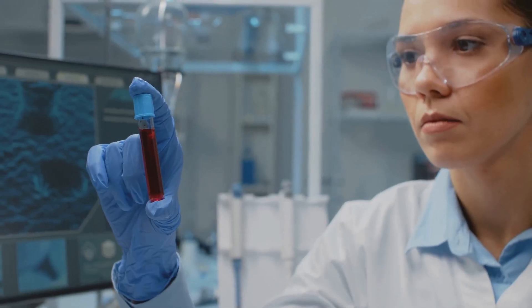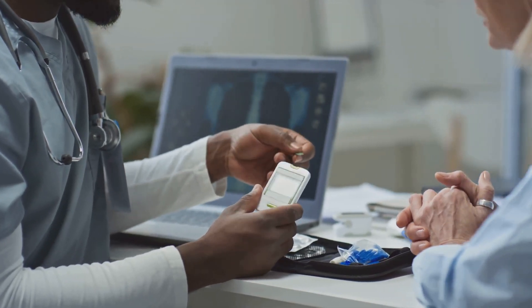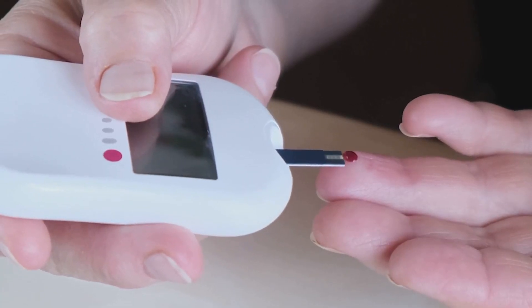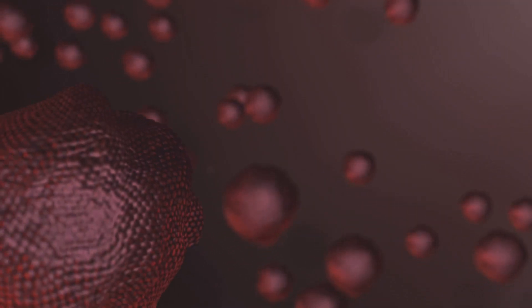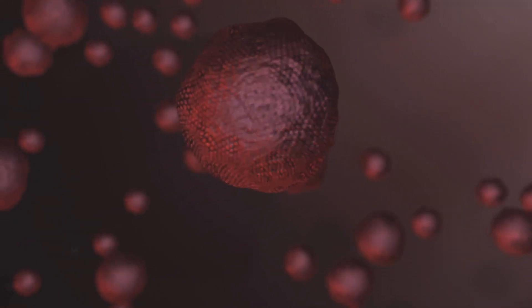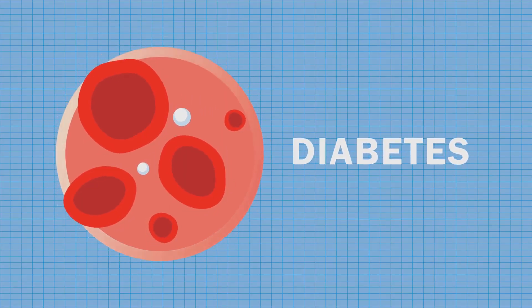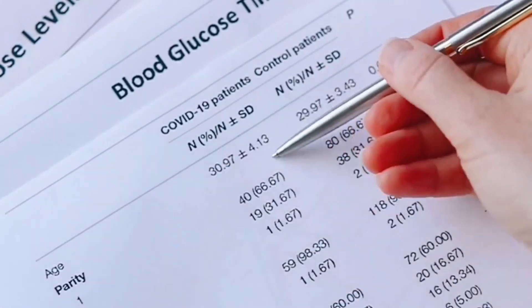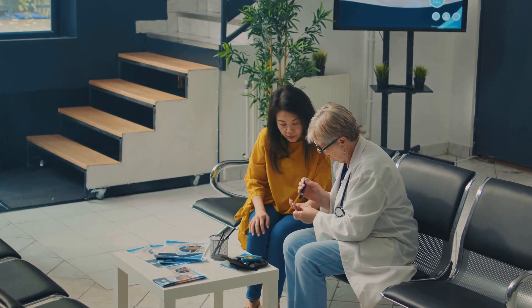Now, let's talk about HbA1c, also known as the hemoglobin A1c test. This test is a cornerstone for diabetes management and diagnosis. Essentially, HbA1c reflects your average blood sugar levels over the past two to three months. Here's how it works: hemoglobin is a protein in your red blood cells that carries oxygen. When sugar enters your bloodstream, it sticks to hemoglobin, forming what we call glycated hemoglobin. The HbA1c test measures the percentage of hemoglobin that is glycated — the higher your blood sugar, the more glycated hemoglobin you'll have.